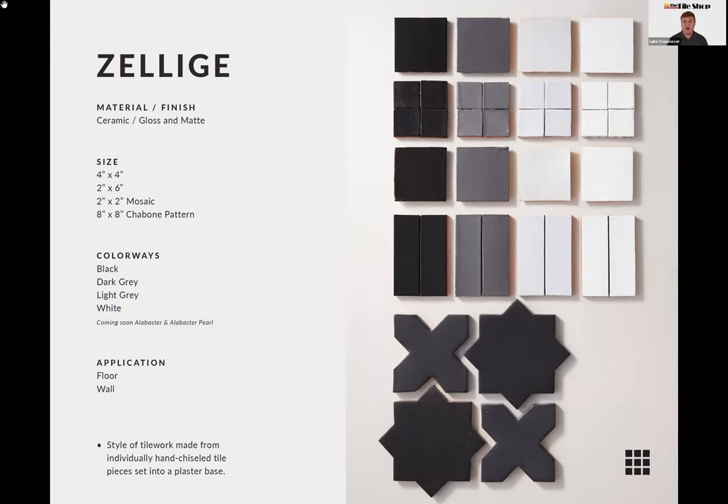The sizes include a four-by-four square, a two-by-six subway size, a two-by-two mosaic, and the eight-inch Chabon pattern. Most of the Zelage is all gloss, but for the Japoné pattern we did a mix — the cross is gloss and the star is matte — giving it a really interesting look. We'll be bringing in all-matte and all-gloss versions of this pattern as well.